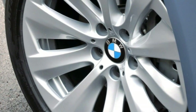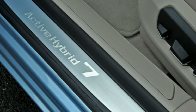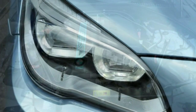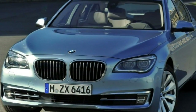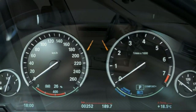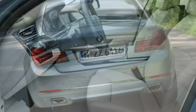Technology highlights include front and rear parking sensors, keyless entry and ignition, a digital instrument panel, a rearview camera, BMW's iDrive infotainment system, a navigation system, Bluetooth phone and audio connectivity, a 12-speaker audio system with HD and satellite radio, and a USB port interface.